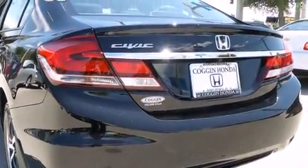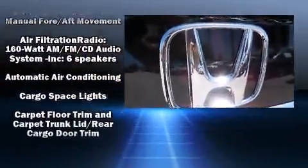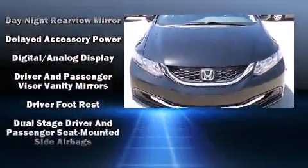Honda prioritized fit and finish as evidenced by delay-off headlights, a tachometer, a trip computer, and power windows. Premium sound drives six speakers, providing you and your passengers a sensational audio experience.